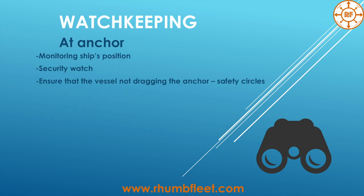Next is anchor watch. Of course, monitoring ship position again — nothing new. Security watch: don't forget about security lights no matter which port you are in, whether at anchor in the United States or in Africa — it doesn't matter. The security watchman also maintains the safety watch, security lights, and so on. Ensure that the vessel is not dragging anchor, and set up safety circles. With ECDIS it's quite simple — you click and choose how many shackles you have.